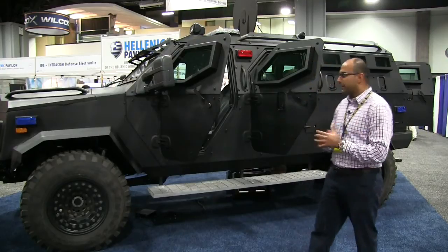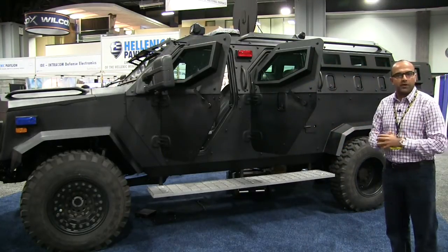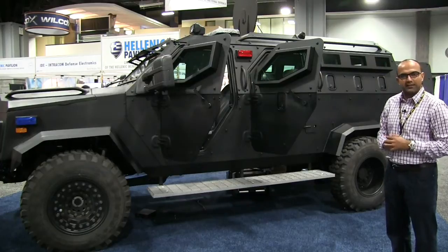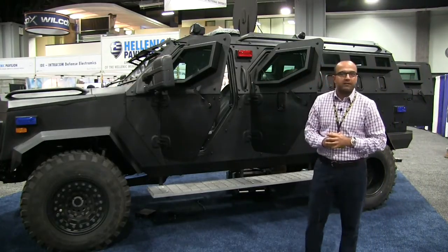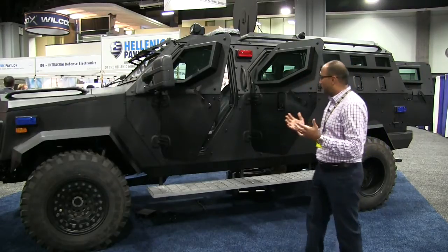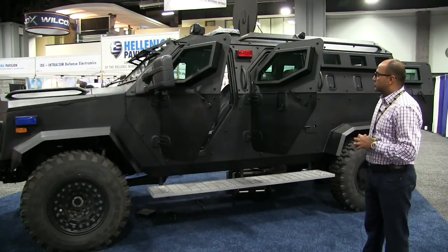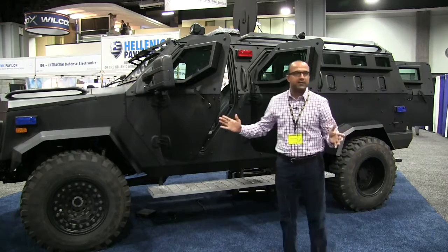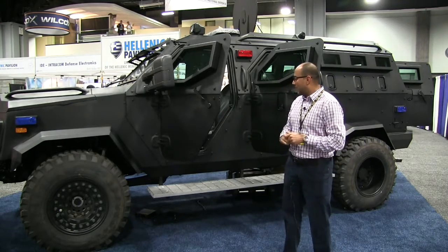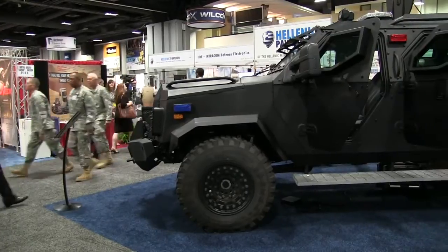The vehicle right behind me is based off of a Ford F550 Super Duty chassis and it is sitting on a 6.7 liter engine. It's a truck fully armored to a level B6 plus B7, which we are actually showcasing. This vehicle is fully armored with 360 degree protection, and it can basically stop a 50 caliber round.